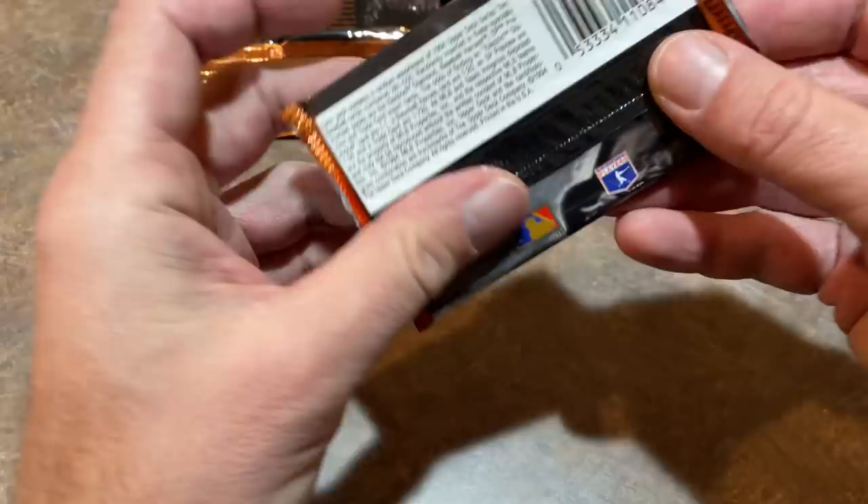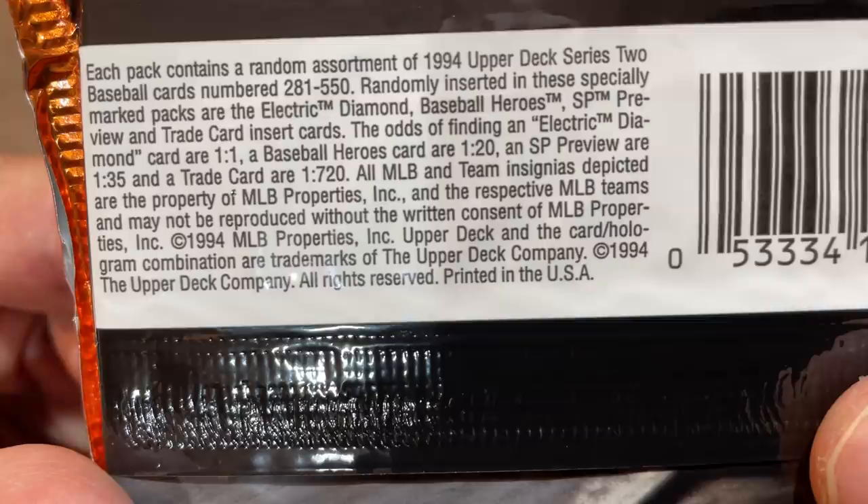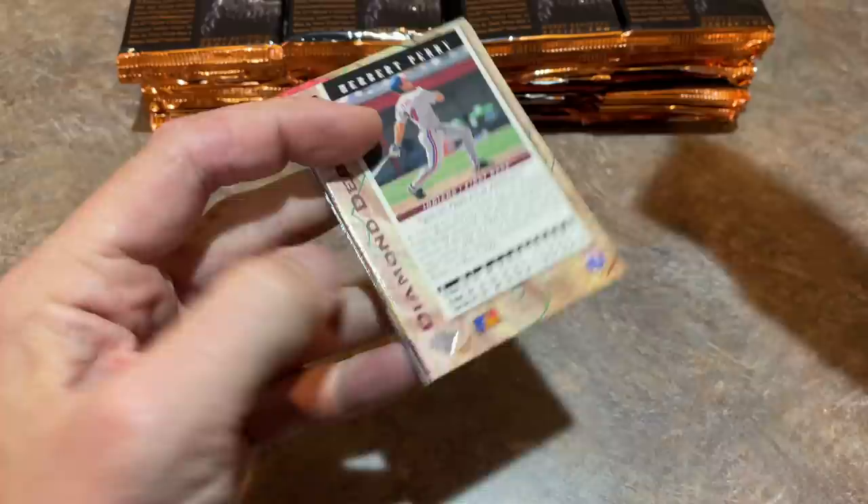Let's go ahead and open these and see what we can find. Hopefully we find some inserts. There are the odds right there — you can see some tough odds for some of those. A trade card is 1-in-720. We've got baseball heroes 1-in-20. Electric Diamond, there's one in every pack. Let's see what we've got. Hopefully they're not bricking up.